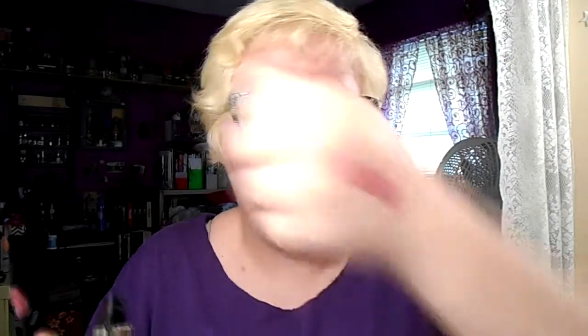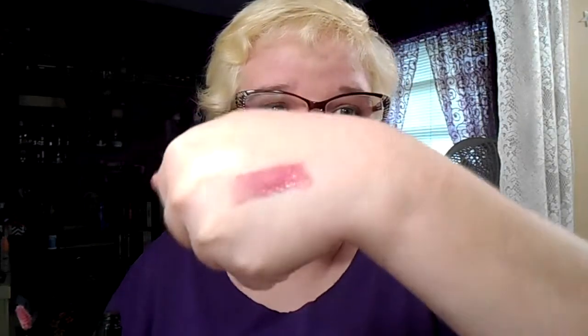Let me do some swatches for y'all. This is the mauve color. It is actually very opaque — it's quite pretty on the skin, or on the lips. It feels wonderful and it lasts a long time. For a gloss, I thought once I drank or ate something the moisturiness would be gone, but it's still there for a very long time — surprisingly.